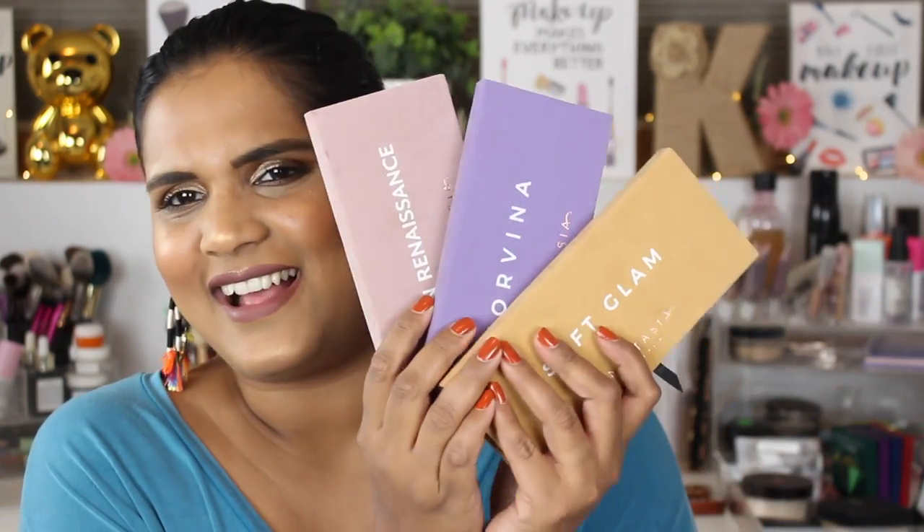I also really like these ABH brushes. I know people always complain about them, but this is a really good crease brush — you can see it's gotten very good use. I love this one for packing on eyeshadow or doing a smoky outer V. Amazing brushes. I also like the carpet packaging — it looks really different and classy.